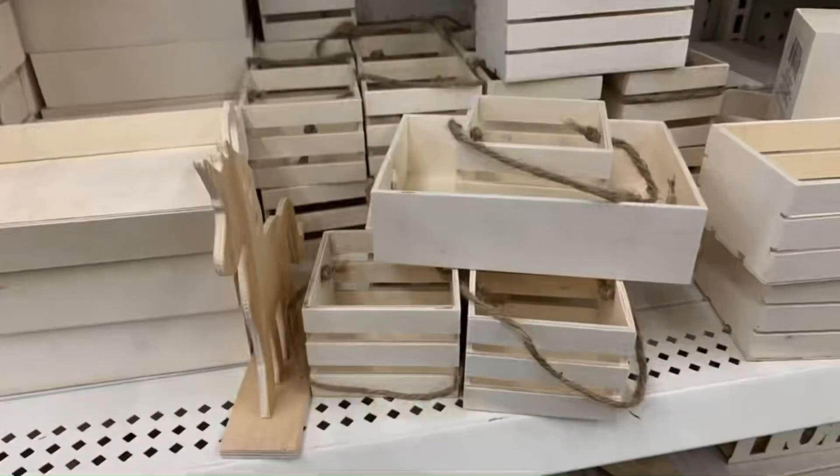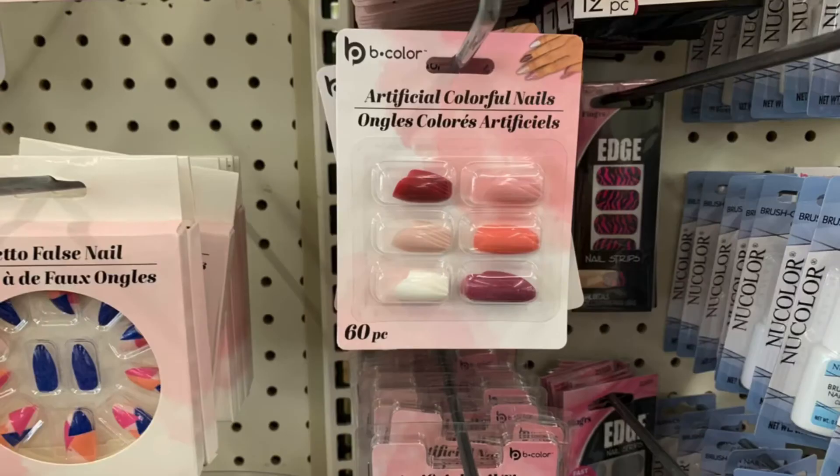Check out these little mini crates with the twine — I am loving these. I don't know yet what I would do with them. I stacked one up to compare the size for you.